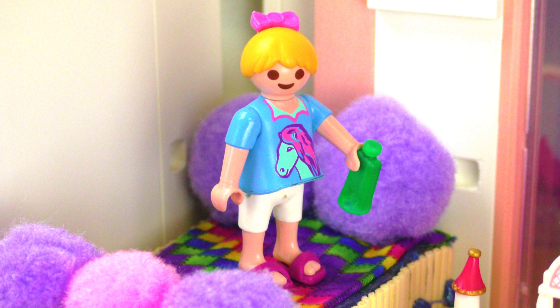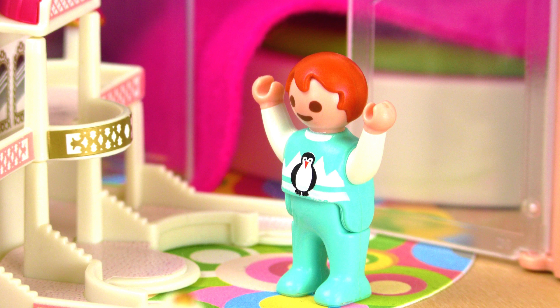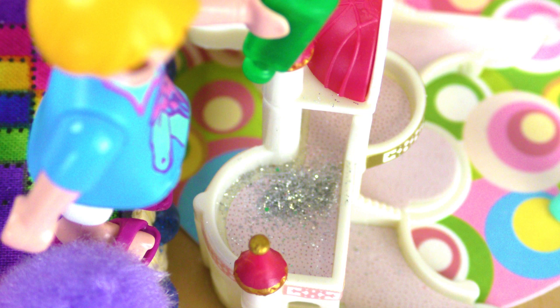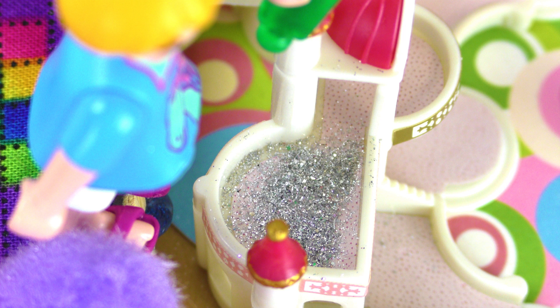Perfect! So how should we do this? Okay, I'm gonna be up here at the top and you bring the castle right next to me, and I'm gonna pour the glitter from the top. It's gonna look awesome! Oh, this is heavy. Okay, there we go. Go Hannah, pour the glitter! Are you ready Emma? Yes! One, two, three!